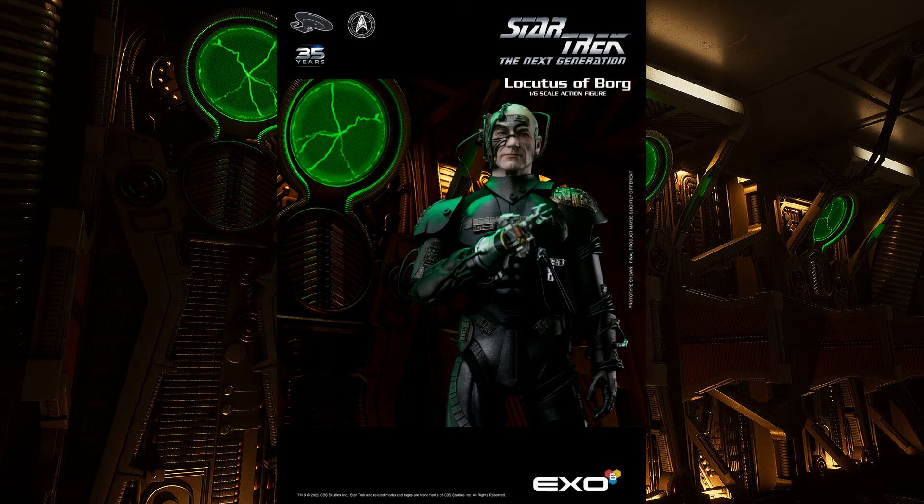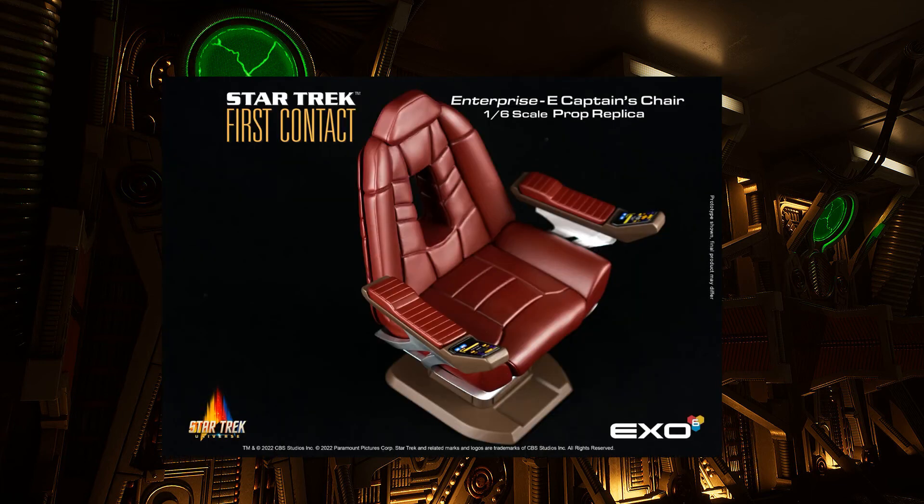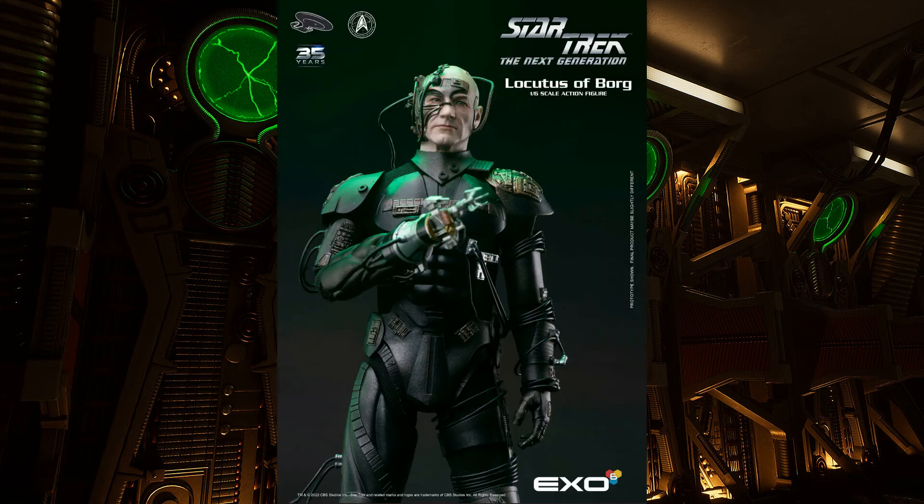It's also important to note that the photographs show a Borg alcove behind Picard. This figure does not come with that, so don't let that fool you. However, developer Nanjin has stated they are making those. I'm hoping they come out at a reasonable price, because I'd like to get anywhere between one and three in my collection — at least one for Seven of Nine and one or two for Picard. If they come out as expensive as the captain's chair we've seen advertised previously, that's going to be a tough nut to swallow. Keep an eye out for those in the future.